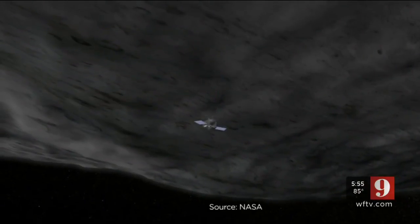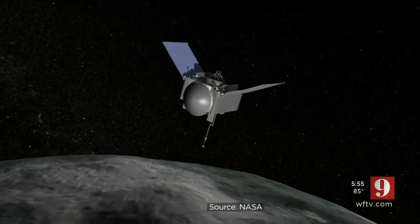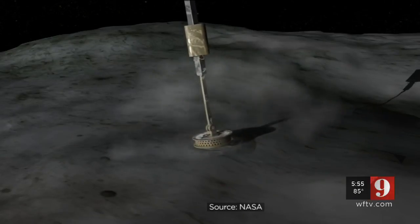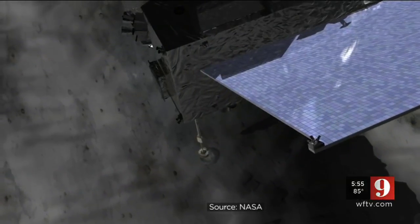First, make a global map. Then we're going to select some candidate sites. We're going to go look at those in more detail, and out of those, select the one spot. Just selecting the spot will take more than a year of collecting map data. All that will lead to touching Bennu to collect dust samples — a cosmic kiss that will last only five seconds.